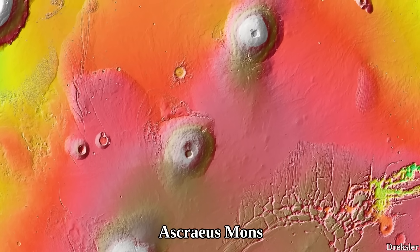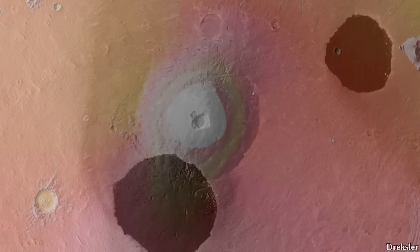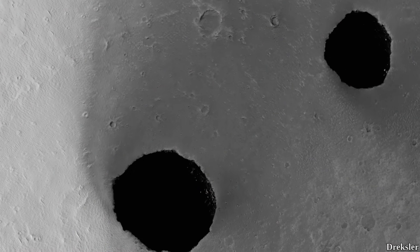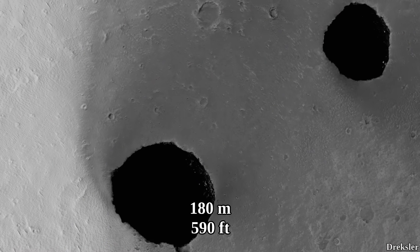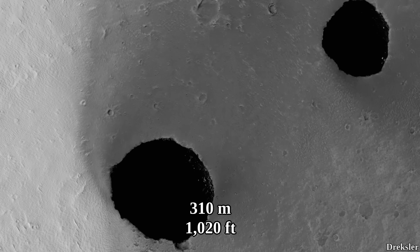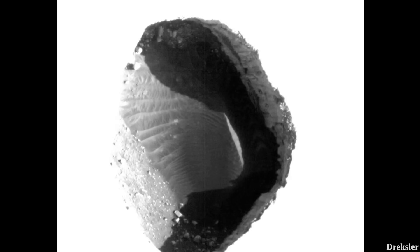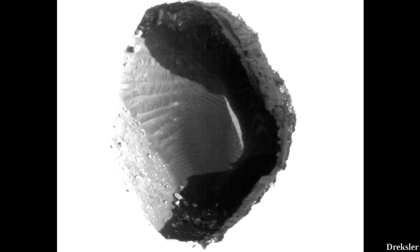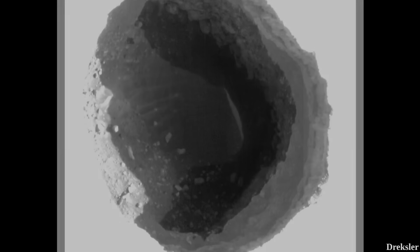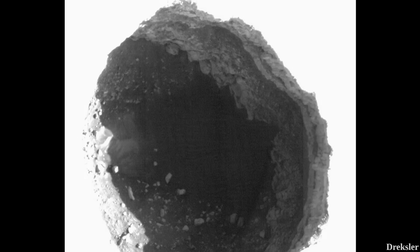Ascraeus Mons is the second tallest mountain on Mars at 18.2 kilometers. These two pits were found on this mountain. The smaller pit is 180 meters in diameter, and the bigger one is 310 meters in diameter. The smaller pit has dunes at the bottom, and the larger pit at the bottom has big boulders the size of a car.